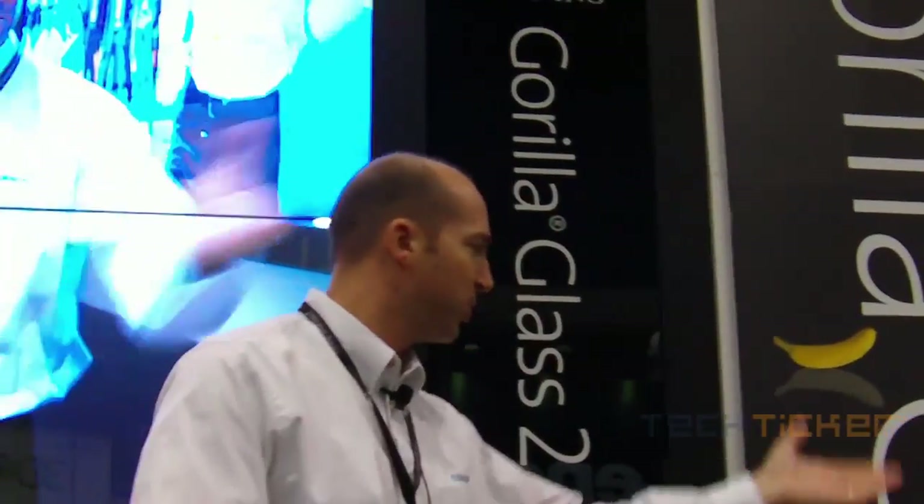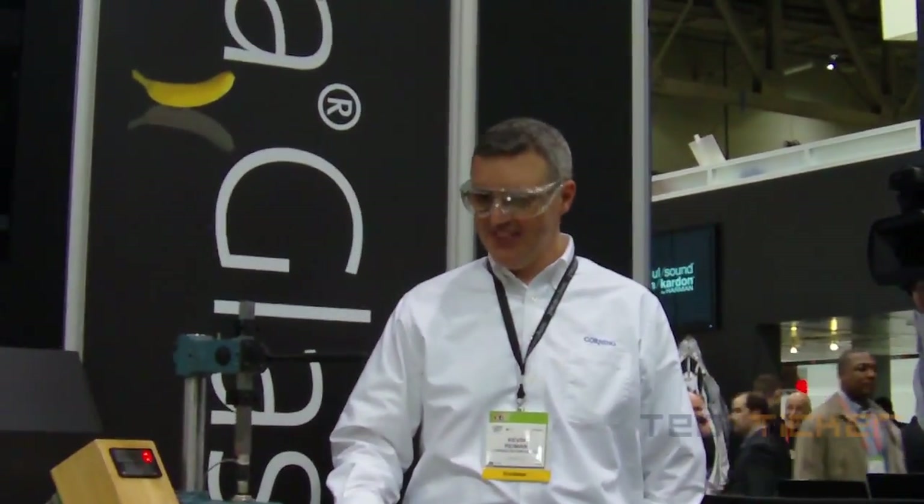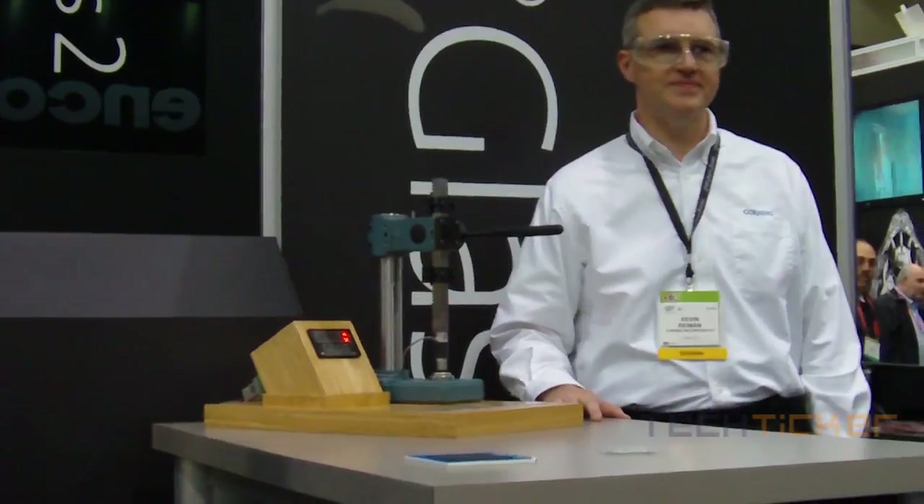I'm going to ask my lovely assistant Kevin to come up here. Kevin has agreed to come up willingly and be a wonderful demo model for a benchmark comparison of Gorilla Glass with Gorilla Glass 2. We've got a new fancier device here — a device that basically exerts pressure and force on a sample of glass. This is a ring-on-ring test. These have been abraded in the same fashion as the previous samples.